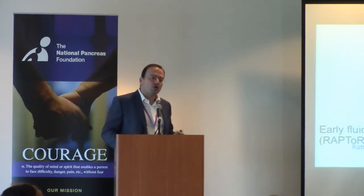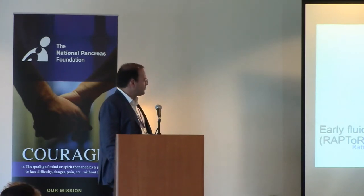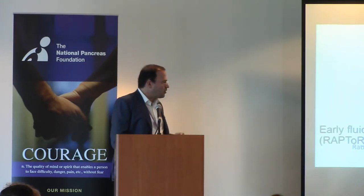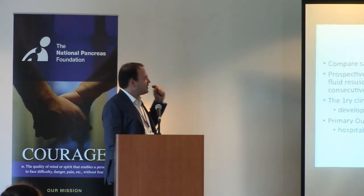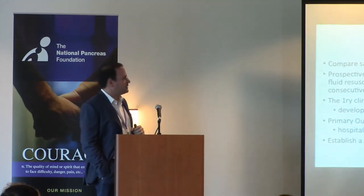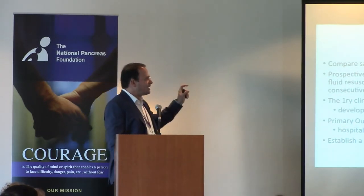Clearly, there is more work to be done in this field. Over the last couple of years, a group of us has been working on a trial we call RAPTOR — which stands for Early Fluid Resuscitation in Acute Pancreatitis Trial. I will try to explain to you the rationale and concept for this trial. Our main goal is to compare the safety and efficacy of aggressive versus conservative early fluid resuscitation in acute pancreatitis. This will be a prospective, multi-centered, double-blind, randomized controlled trial focused on early fluid resuscitation in the first 24 hours with Ringer's lactate.